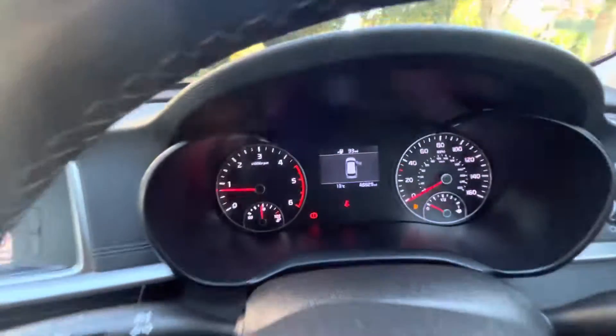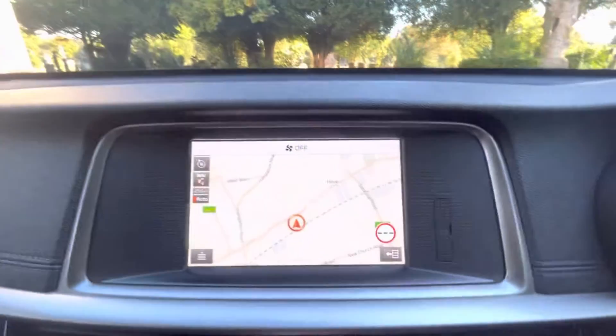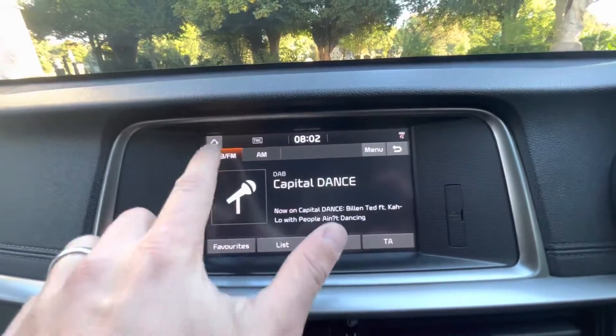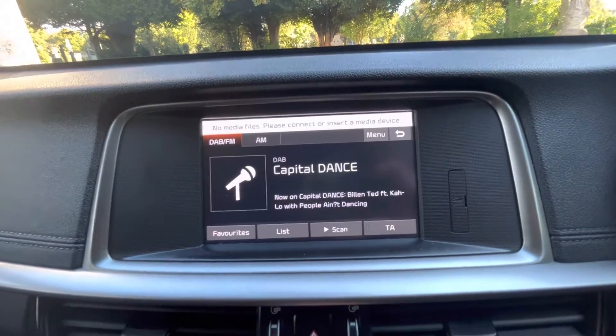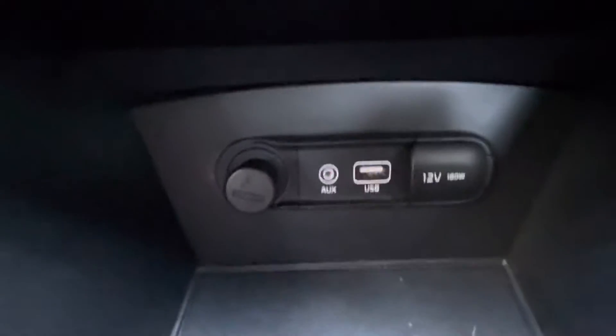Jumping into the vehicle now — the mileage is 46,699. We've got satellite navigation, reverse camera and gridlines, DAB, FM and AM radio. Media sources include auxiliary, USB and Bluetooth. Split air conditioning and heating, and a 12-volt port.